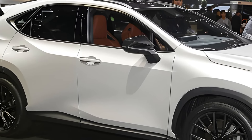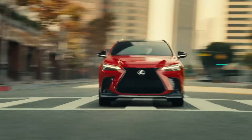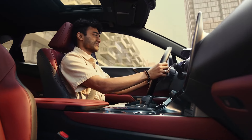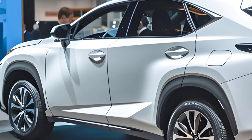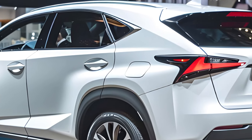Forget the boring walkthroughs you've seen a million times. We're going to tell you straight up what this car is all about: a luxurious, comfortable ride with tons of tech features, but not exactly a thrill machine. Now let's jump into the nitty-gritty.